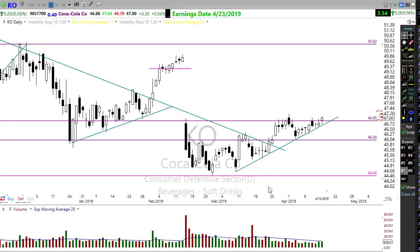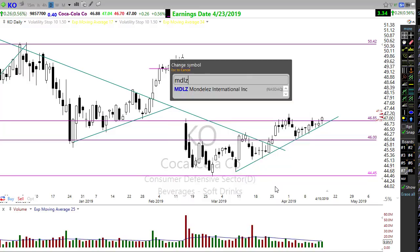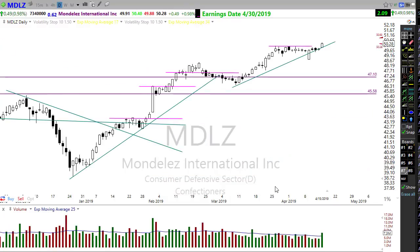Both of these are in the consumer defensive sector, and we're seeing some of those consumer defensive stocks starting to creep up and looking pretty good. Full disclosure: Right-Way Options is in a Coca-Cola position with a substantial profit in that trade. We're also in MDLZ, which is looking pretty good - moving through resistance yesterday. Some of those defensive stocks may be picking up, and that trade is looking pretty darn good overall.